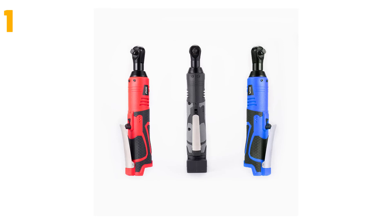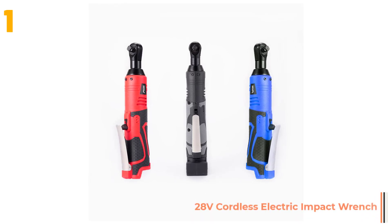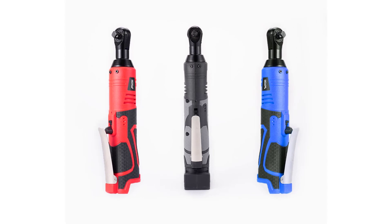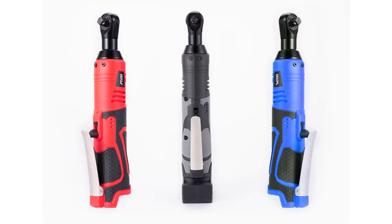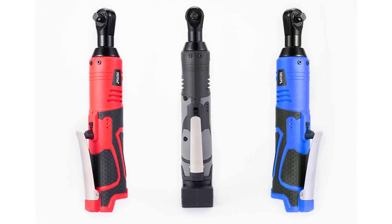On the top of our list at number 1, we have the 28V cordless electric impact wrench. Specifications — Brand name: LinkLift. Usage: home DIY. Power source: battery. Type: rechargeable electric wrench. Power source: electricity. Origin: mainland China. Certification: CE.